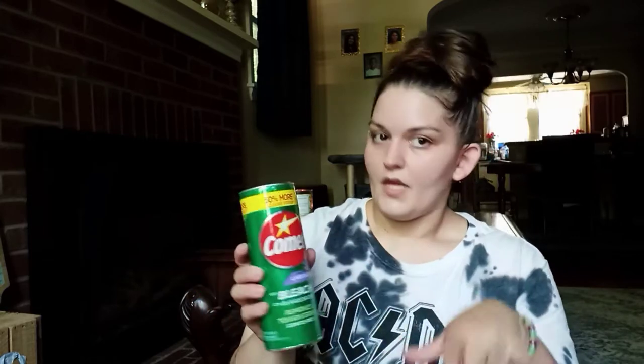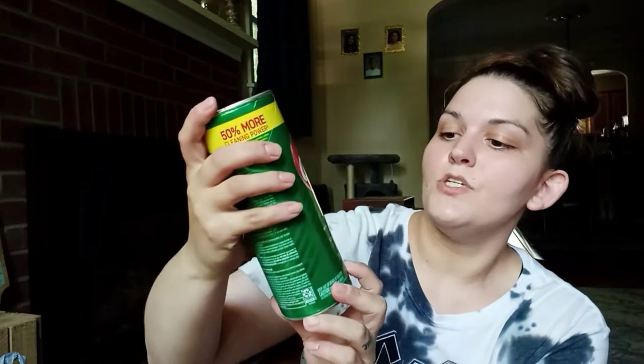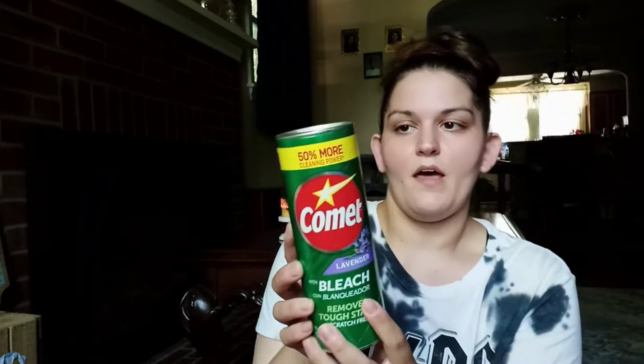I also found Comet Lavender. My Dollar Tree usually only has regular Comet, but this one had the Comet Lavender with bleach — removes tough stains, scratch free, and 50% more. I was excited because I never see the lavender version.